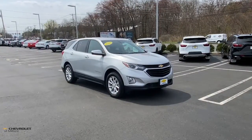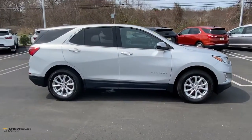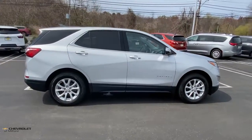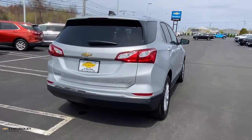Get acquainted with the 2019 Chevrolet Equinox. With less than 35,000 miles on the odometer, this vehicle provides excellent value. The Equinox delivers advanced safety features, family-friendly passenger comfort, technology that keeps you connected and entertained, ample cargo space, and sculpted styling.